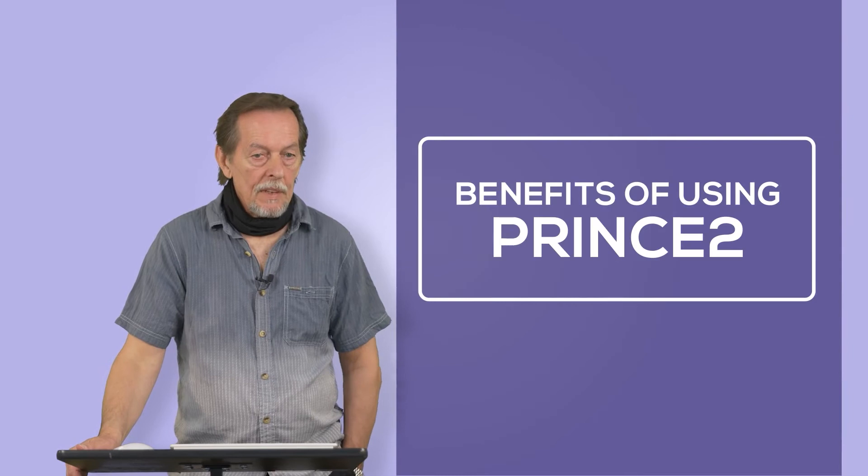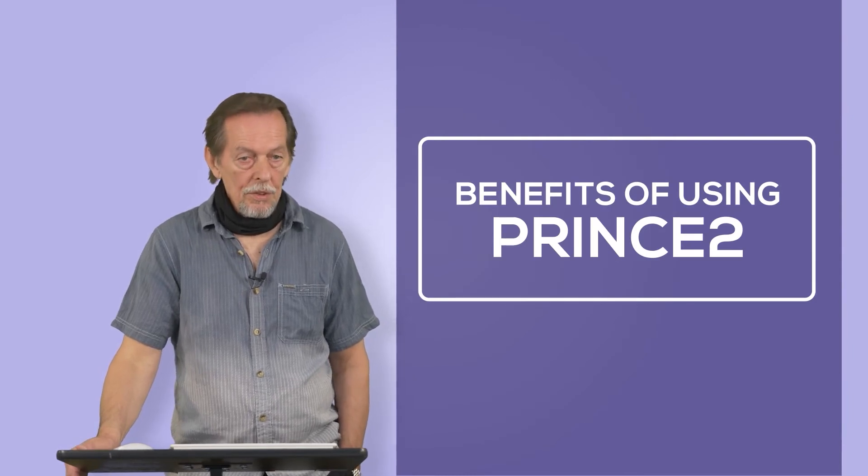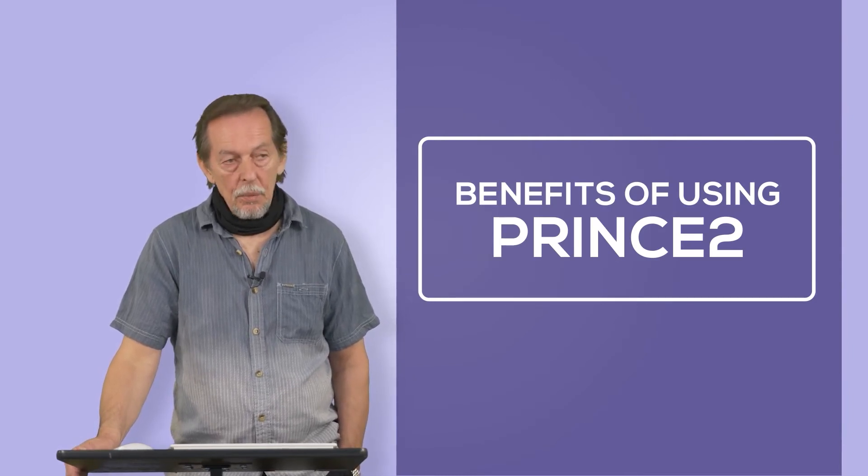Benefits of PRINCE2. Based on best practice and governance, it can be tailored to organizational needs and also the complexity of the project.